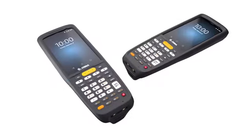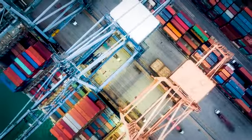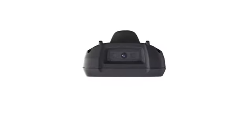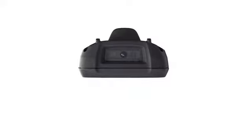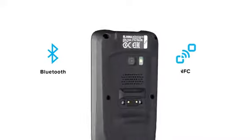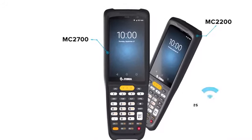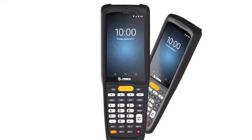Introducing the Zebra MC2700 and MC2200, built for work. Designed to keep workers connected no matter where it's used, the MC2700 is our latest purpose-built device with both cellular data and Wi-Fi capabilities, as well as Bluetooth and NFC. And the MC2200 provides all the same great functionality to service your on-site, Wi-Fi-connected needs.